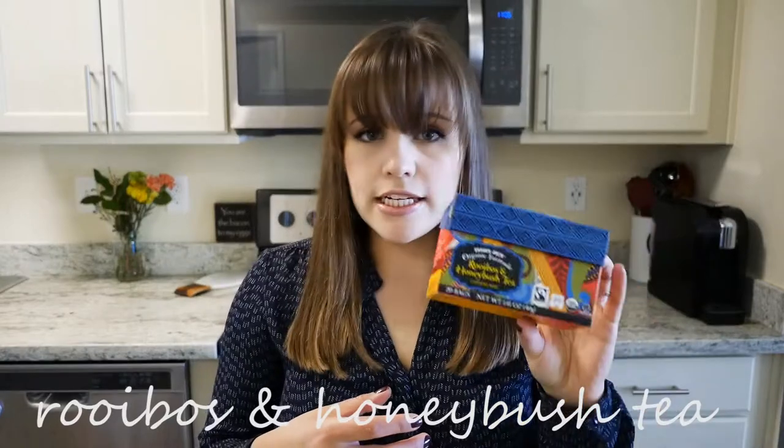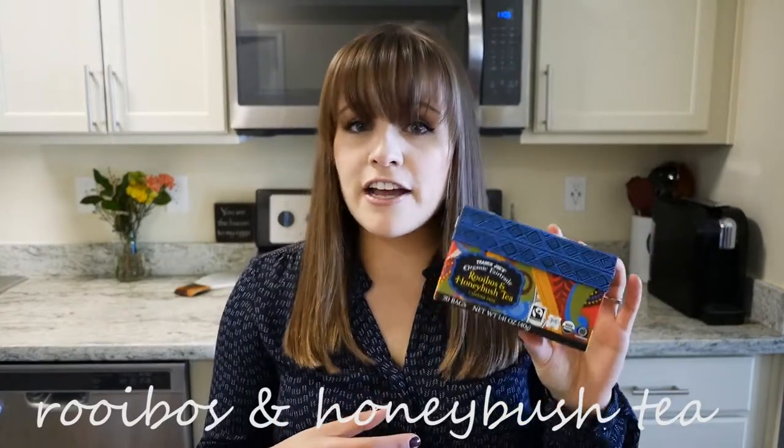I also love their rooibos and honeybush tea, which is also caffeine free. If you haven't had rooibos yet, it's a sweeter tea and it's very tasty. Then I also like their spiced chai, though I don't have it often because I usually remember I have it after 12 p.m., and I try not to have caffeine after noon because I won't sleep.